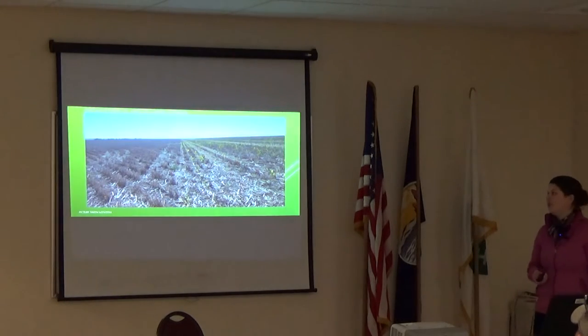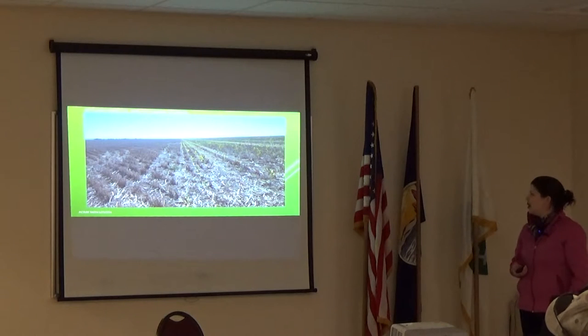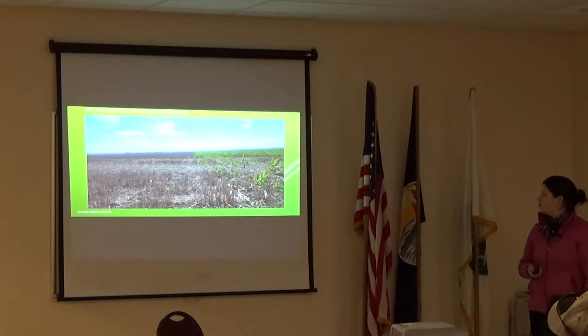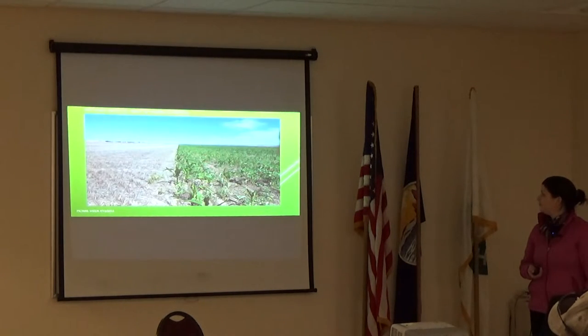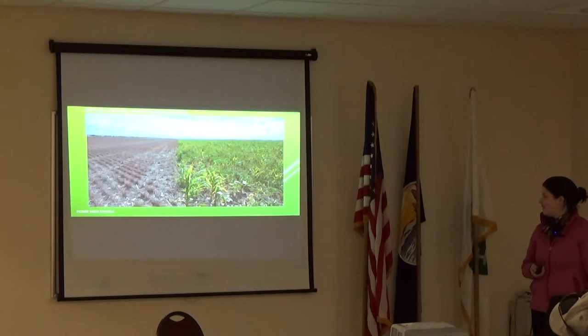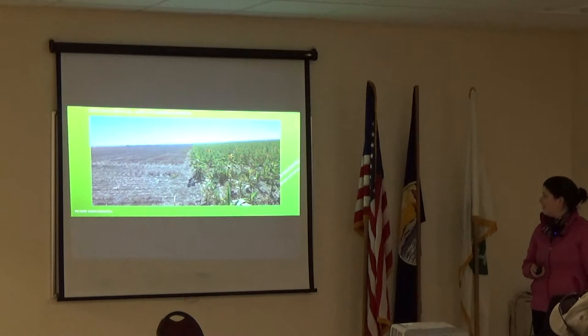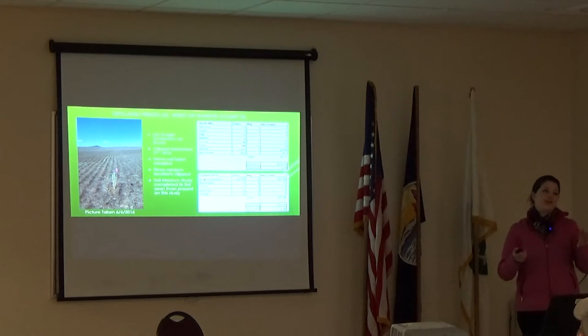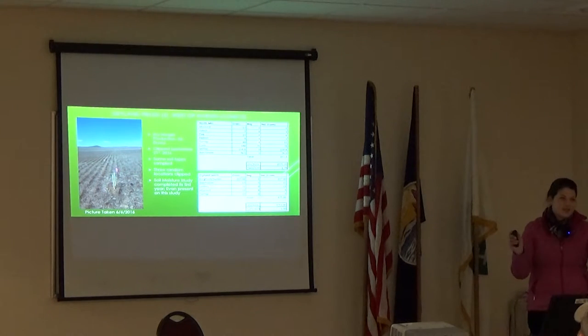Here are just a few pictures — all Evan's photography. This was taken June 23rd, June 30th, July 15th, July 21st, July 28th, August 4th, August 11th. It's a neat series of pictures so you can see how that cover crop grew this year.